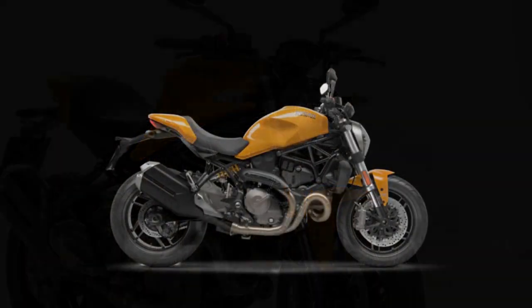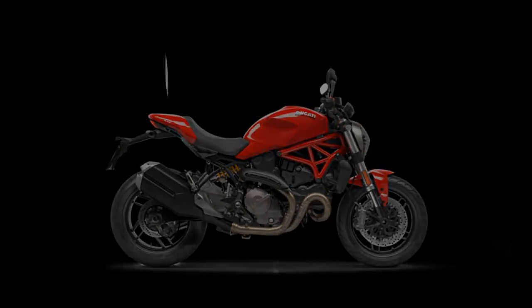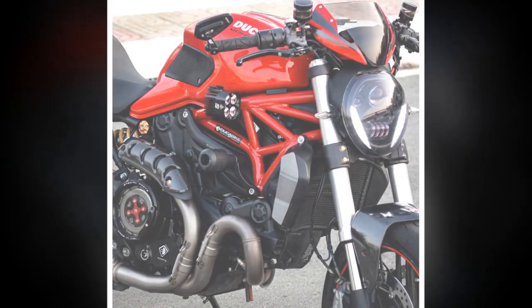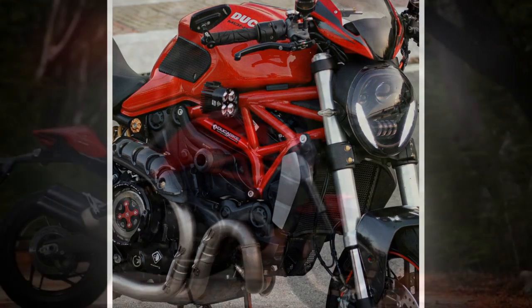6. Responsive handling: Thanks to its trellis frame and fully adjustable suspension, the bike offers precise and responsive handling, instilling confidence in the rider, particularly in corners. 7. Brembo brakes: The Brembo brakes deliver strong and reliable stopping power, contributing to rider safety and control.